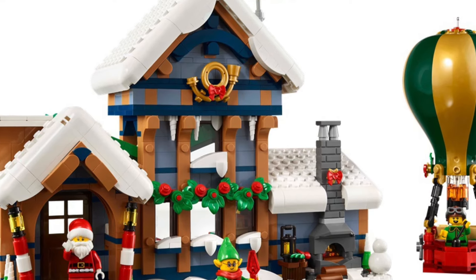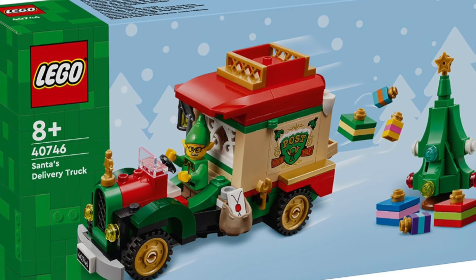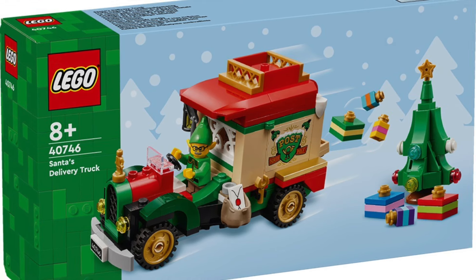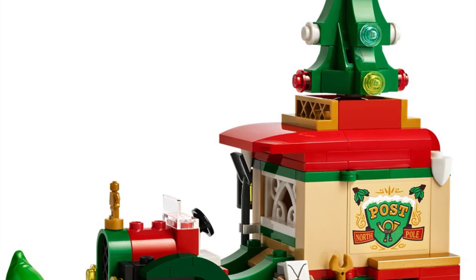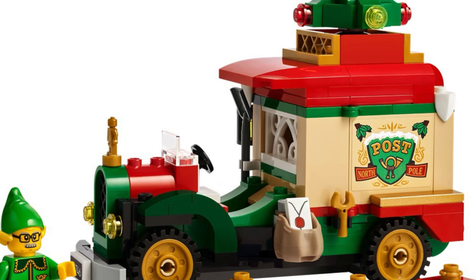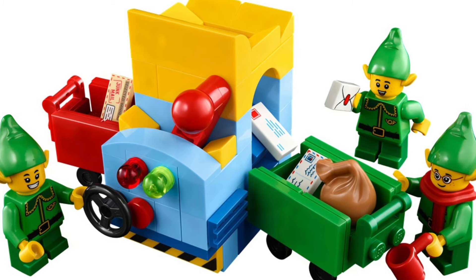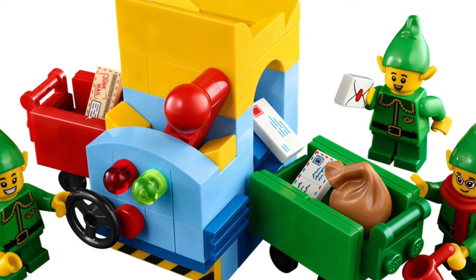The hot air balloon looks really cool right there. You can see some elves, and another detail shows the flames going up. Here's a picture of all four elves along with Santa. I think it is a really cool set — it's not my favorite that they have done; that will probably go to last year's Alpine Cabin, and number two will be the Gingerbread House.